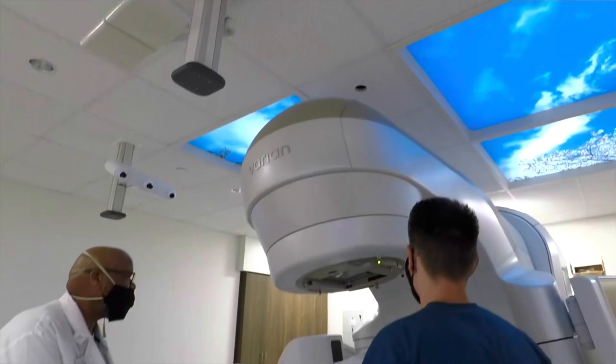Image-guided radiation therapy is a way in which we use imaging to accurately set up patients for their treatments each day. This can come in several different forms. We can do cone beam CTs on the machine, which are similar to diagnostic CTs except they aren't quite as detailed. We can also do other imaging such as x-rays, which can help us see the bony anatomy well and align to different bones.